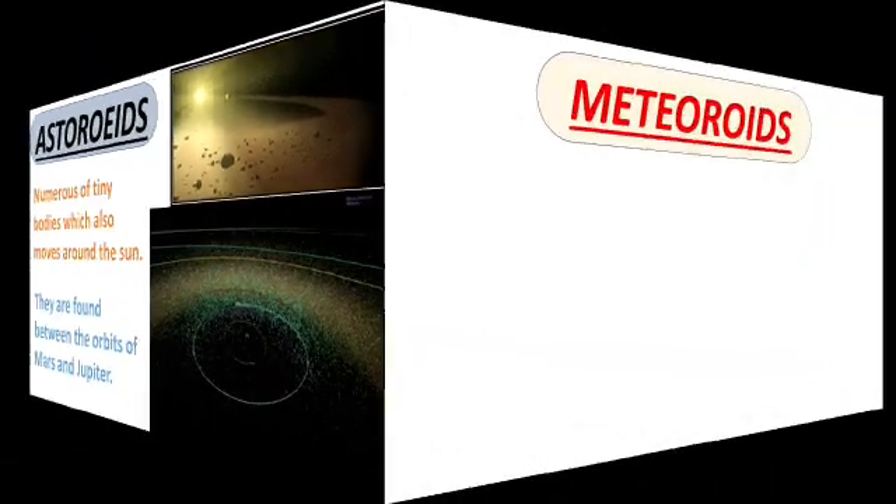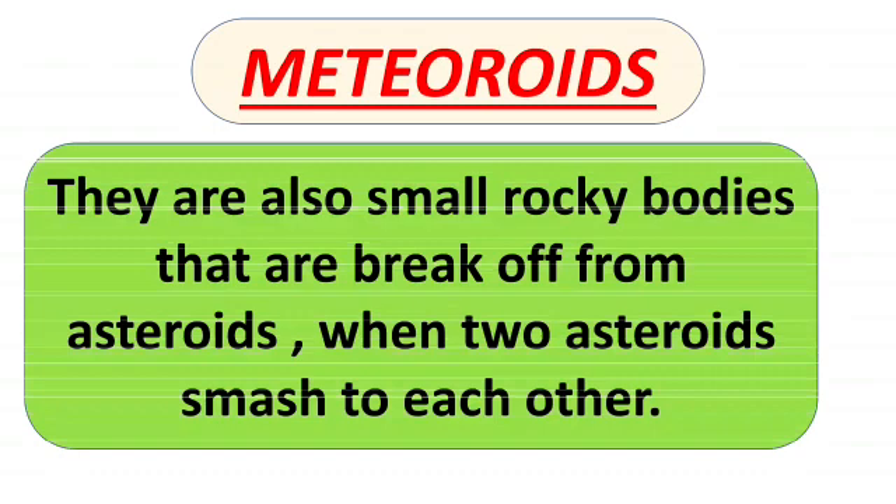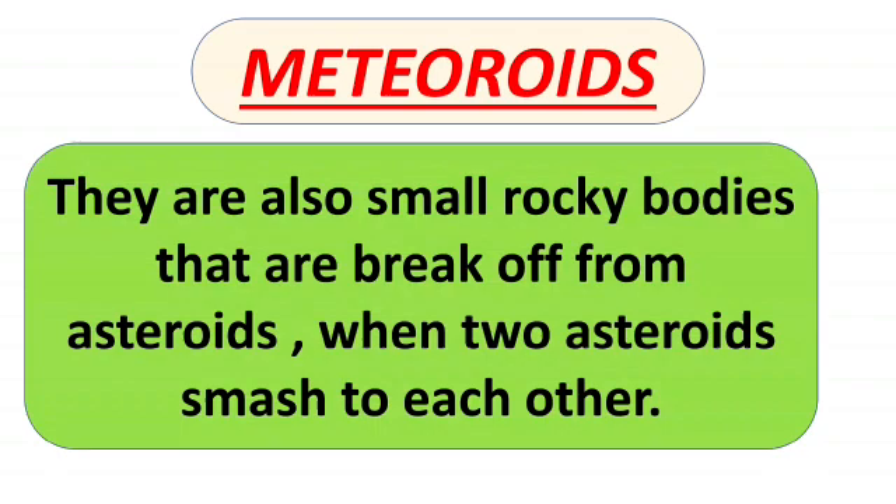Next is meteoroids. They are small rocky bodies that break off from asteroids when two asteroids smash into each other.